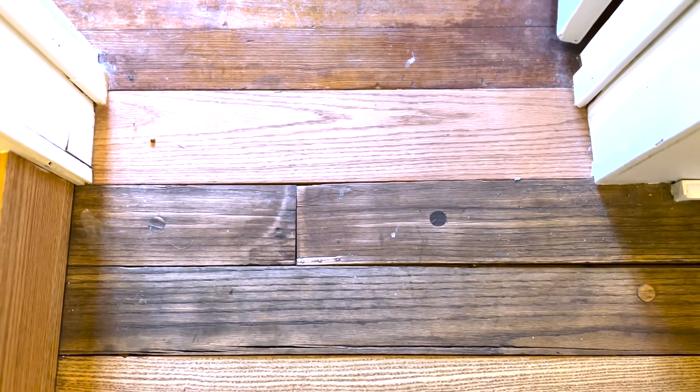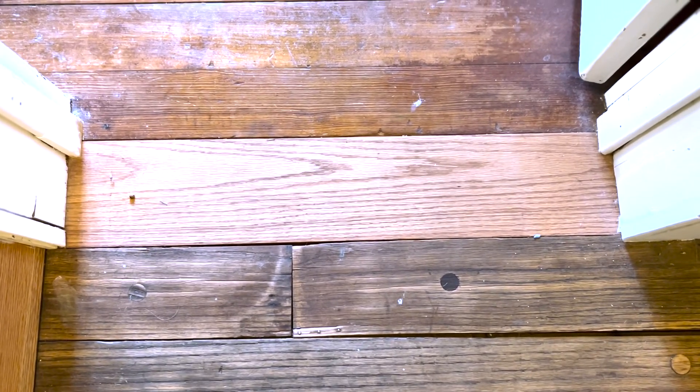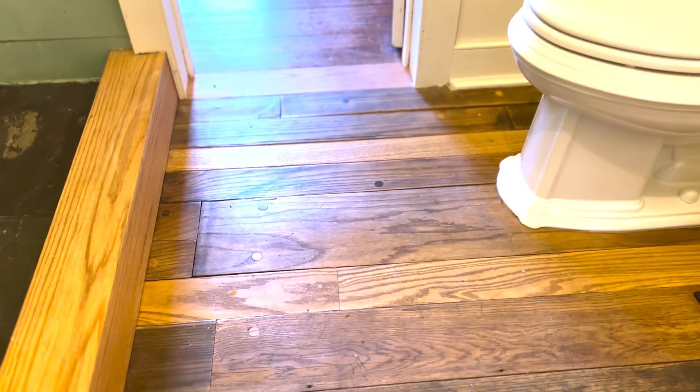The really blonde colored oak was actually wood that I bought at a local hardware store, so it's new. I just pieced that in. Another new piece right here. So, yep, that's the floor.